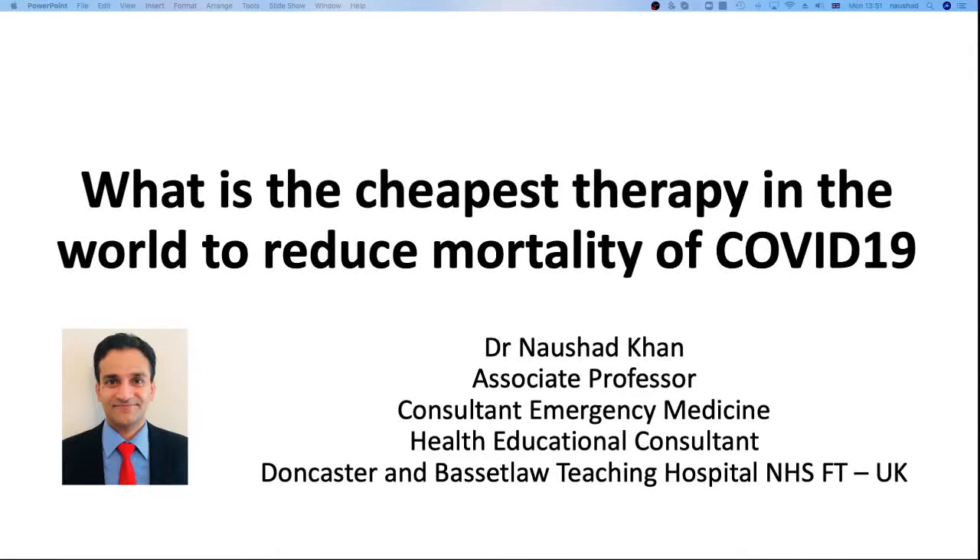Hi everyone, I'm Dr. Naushad Khan, one of the emergency medicine consultants. What is the cheapest therapy in the world to reduce the mortality of COVID-19?